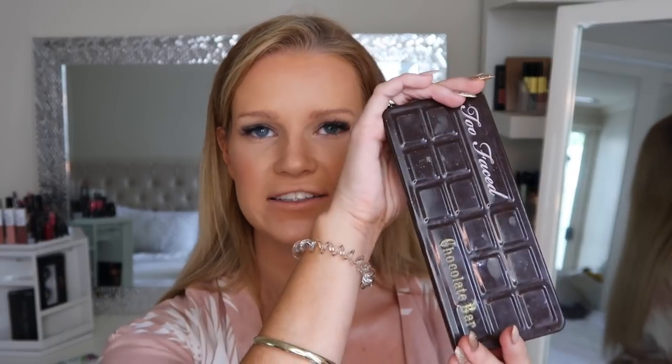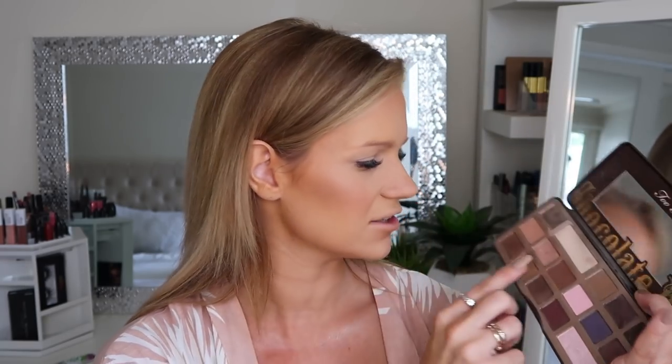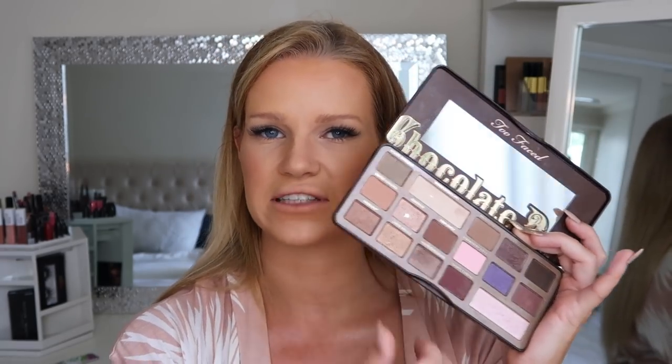Now I'm going to jump to the eyes. The palette I'm using is the Too Faced Chocolate Bar palette. Pretty much the only two colors I really use are Salted Caramel and Marzipan — those are the main two shades I'll be focusing on today, maybe adding a little bit of the Semi-Sweet color as well, we'll see.